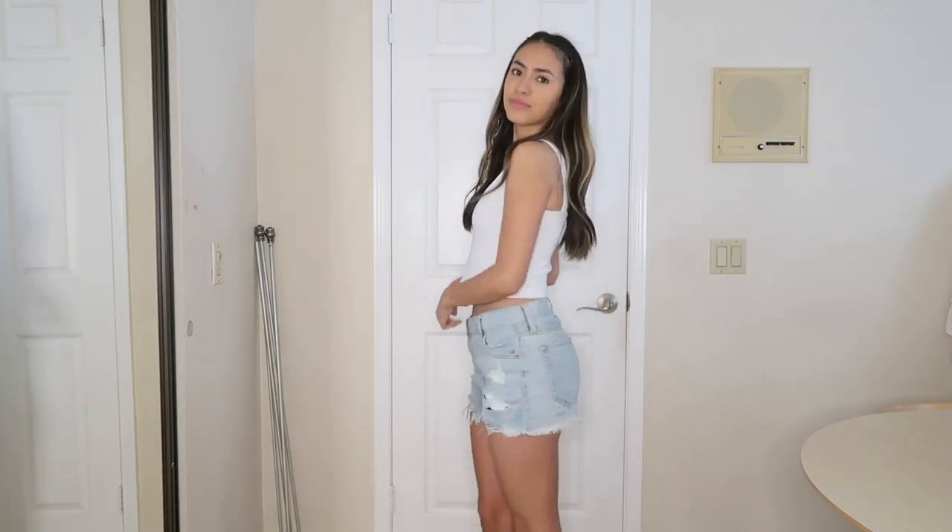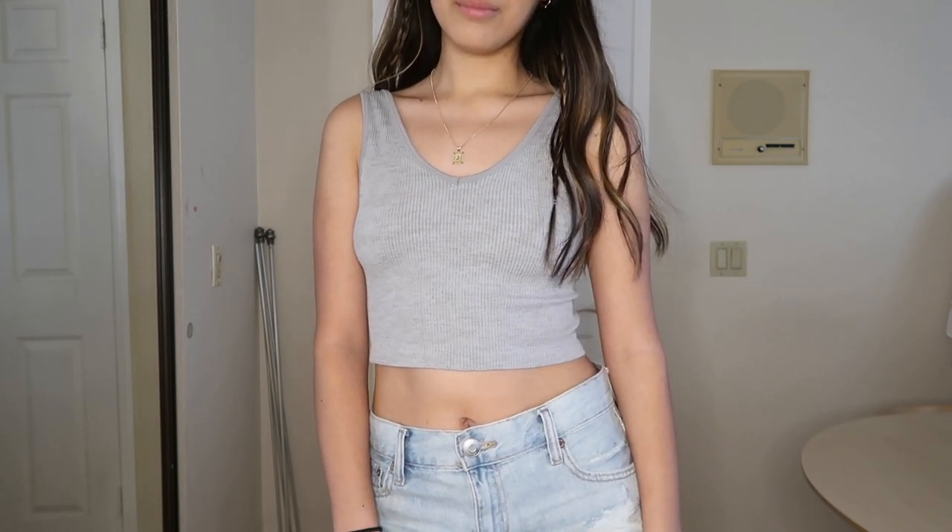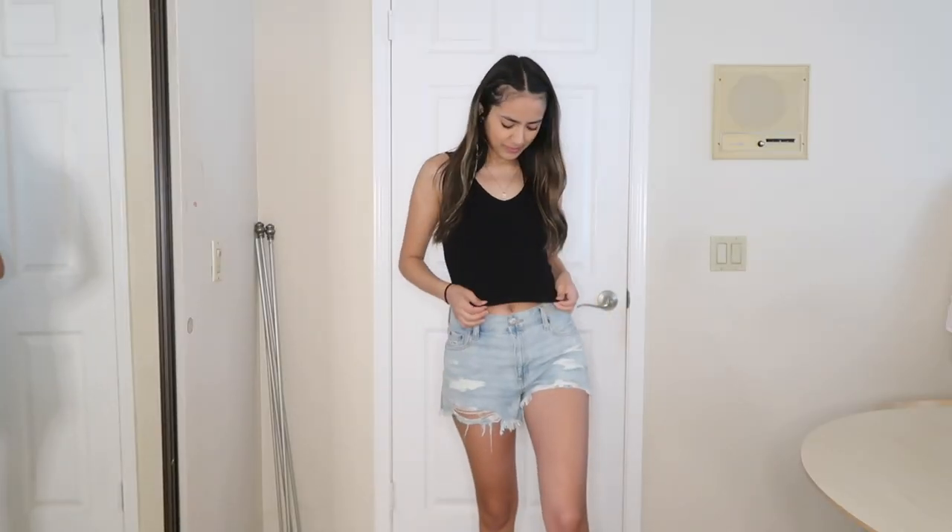A good place to find these is Target. I'm pretty sure I got these from the Q Store because they have a lot of basic items. I wear these tank tops all the time, especially for pajamas, or honestly if I'm just going to Target quickly or running a quick errand — I'll just throw these on with some comfy jeans.